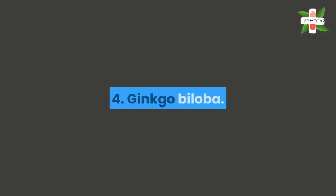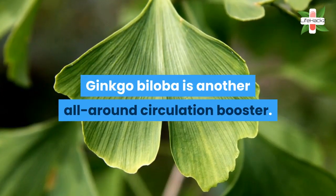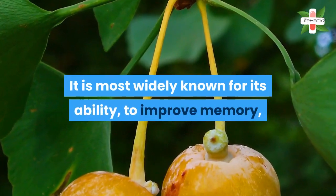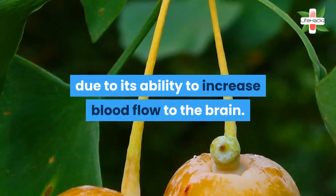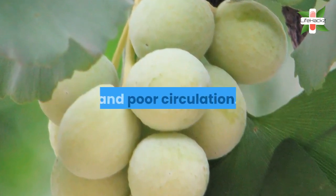4. Ginkgo biloba. Ginkgo biloba is another all-around circulation booster. It is most widely known for its ability to improve memory, due to its ability to increase blood flow to the brain. In Germany, ginkgo is used by physicians to treat varicose veins and poor circulation.